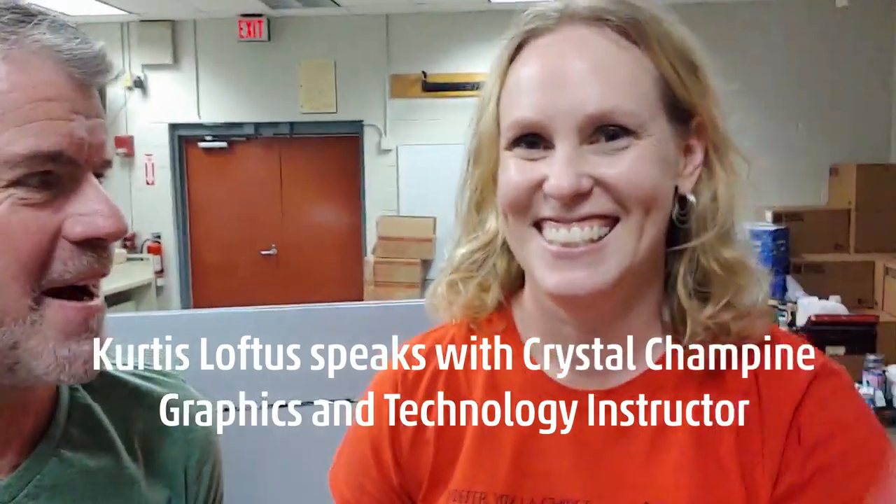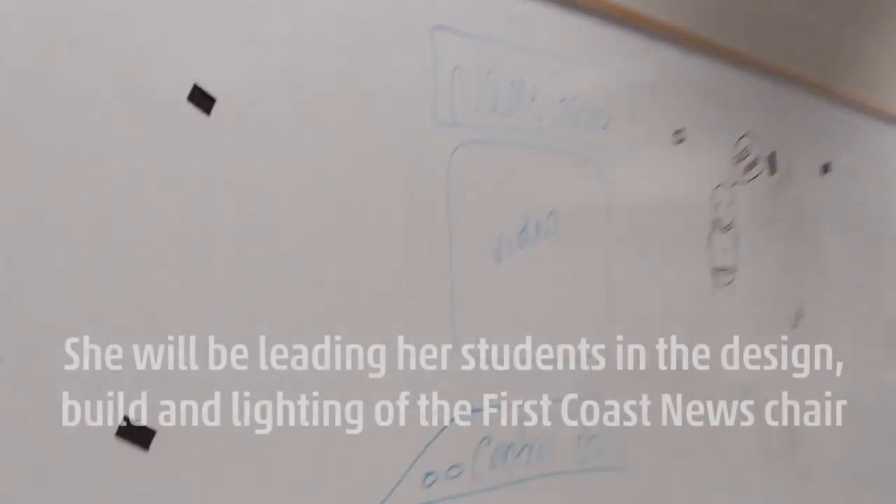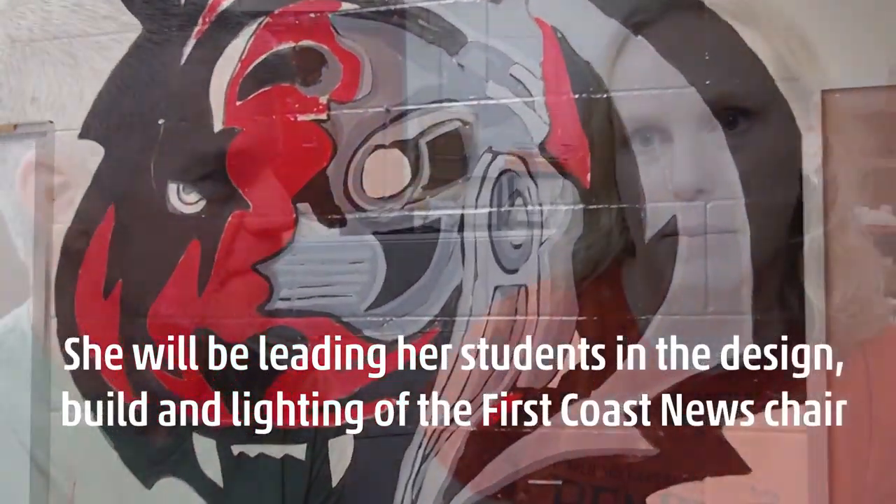I'm here with Crystal Champagne. She is the magnet coordinator and a commercial arts teacher at Andrew Jackson, and she's also working with the business partnership.